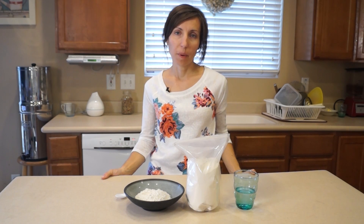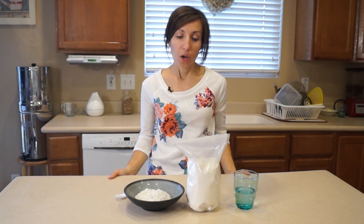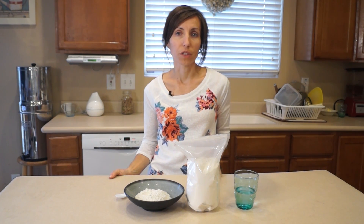Hi everybody, Claudia here with Healthy Preparedness. In this video I want to talk about diatomaceous earth — what is it, how can it be used, and why would it be a beneficial thing for us to store in our home storage?